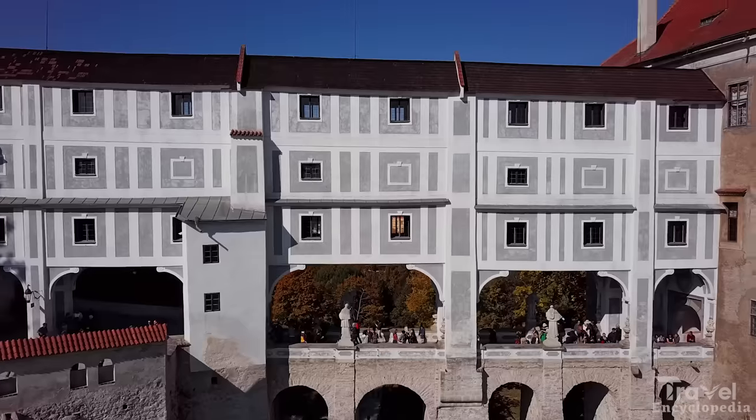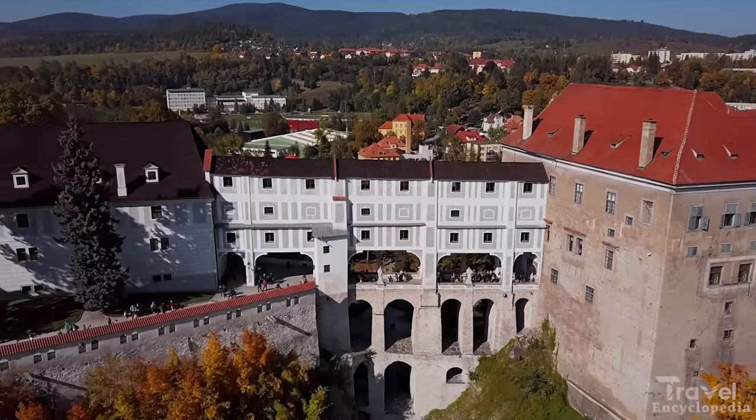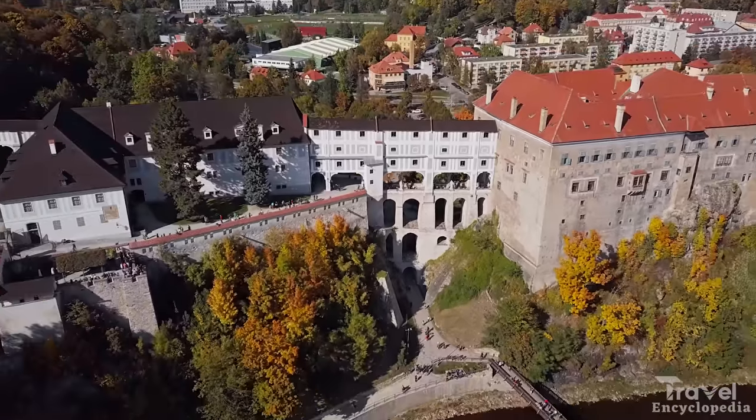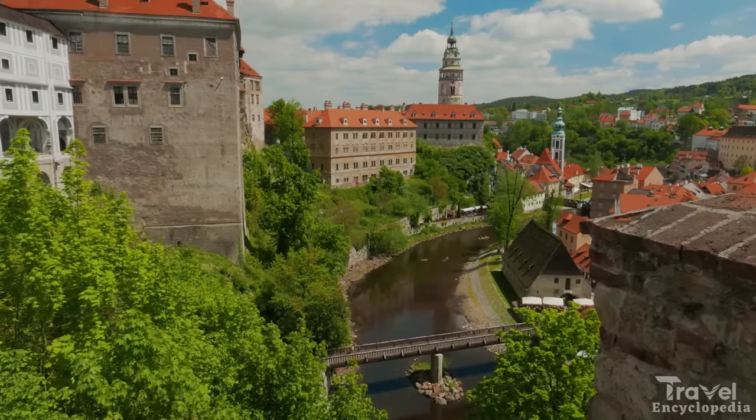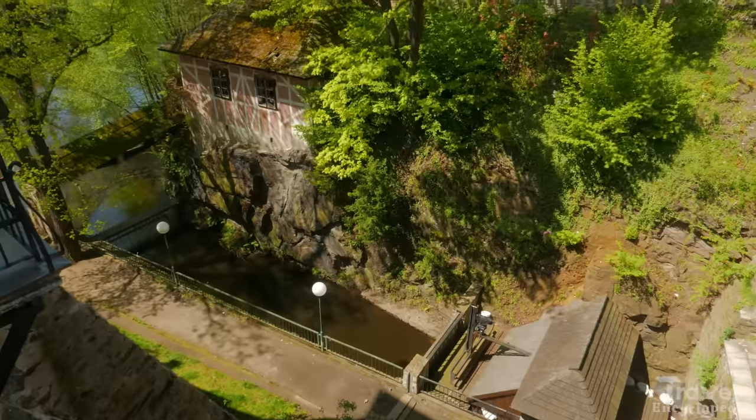Visitors can take a guided tour of the castle or explore the town's many museums and art galleries. The town also offers a variety of outdoor activities such as hiking and kayaking.